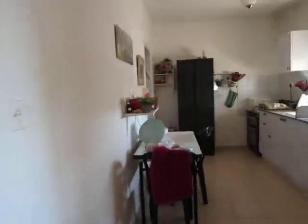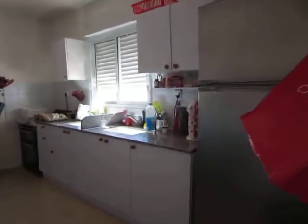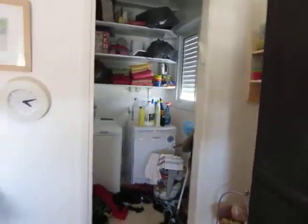Good-sized kitchen with lots of light, and a utility room off the kitchen. Down here we have a sink.